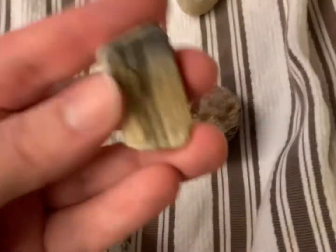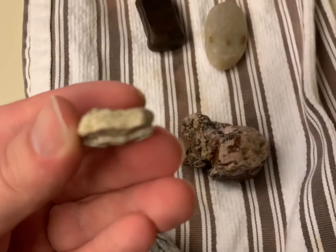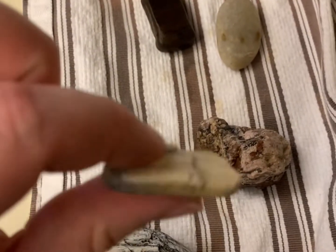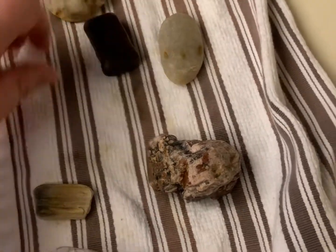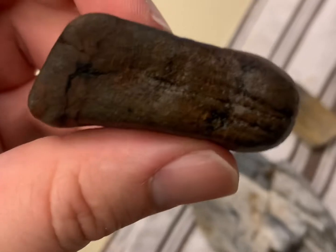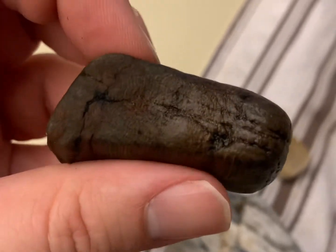I found another one pretty soon after that. He's looking mighty pretty. Then soon after that, I found another one. You can still see that patterning in it.